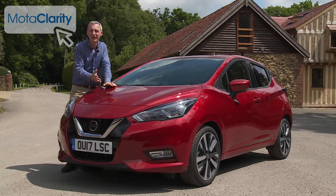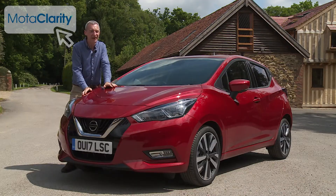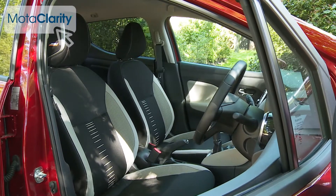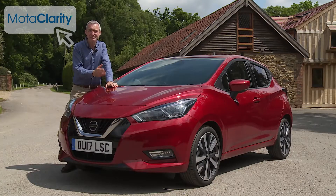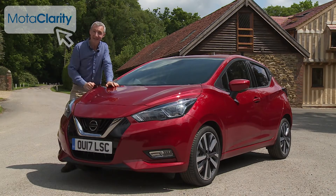Cash-strapped parents, driving instructors and motorists of a certain age — in our view, it's everything a thoroughly modern supermini should be: stylish, sophisticated and cheap to run. In short, we urge you to approach this Micra with a fresh perspective. After all, Nissan certainly did.